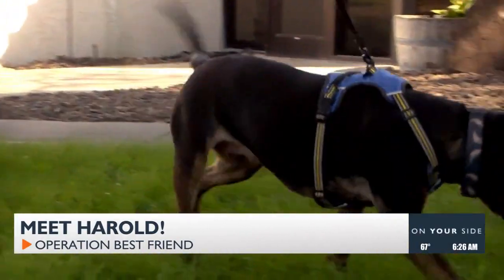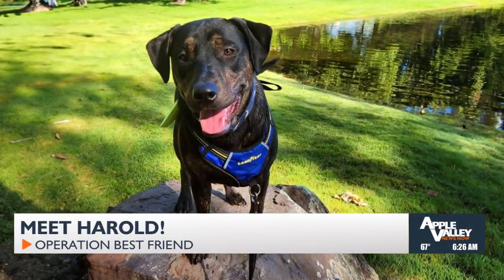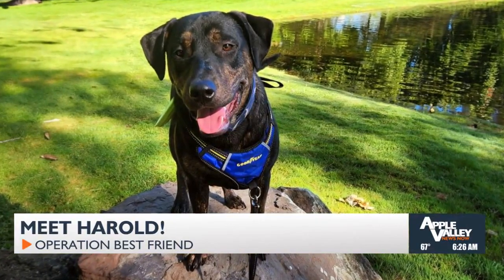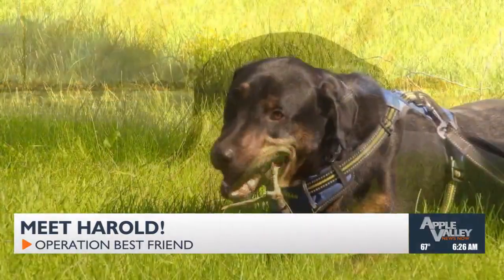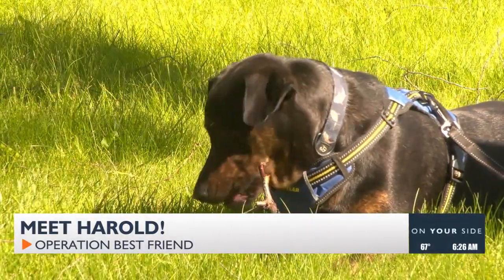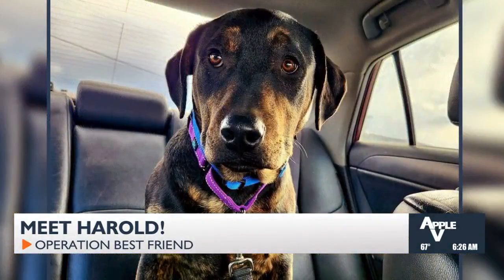He's a tough chewer so he can mow through some toys. He loves the water. His all-time favorite toy is sticks, so luckily nature provides him with plenty of those. He's great in public places — he's been to Live at Five and he did fantastic. And he rides great in the car, so that makes it easier to get him there.